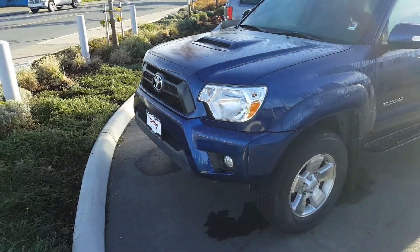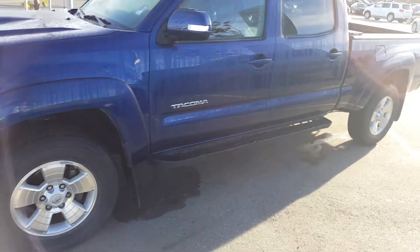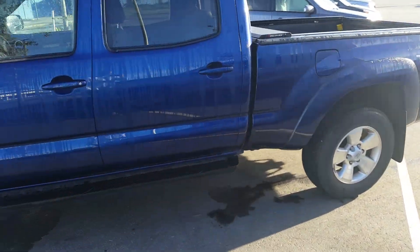Hi Tracy, this is Keenan Grant at Valley Toyota in Chilliwack. This is the 2015 Toyota Tacoma you had called and inquired about.